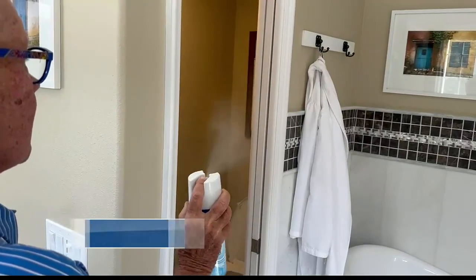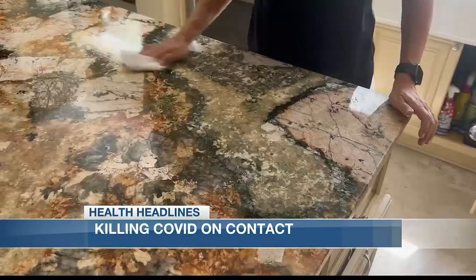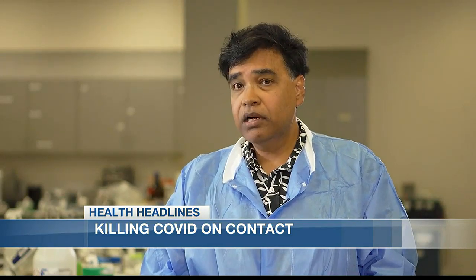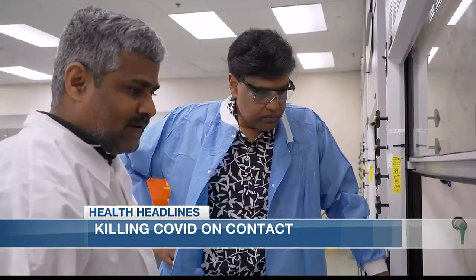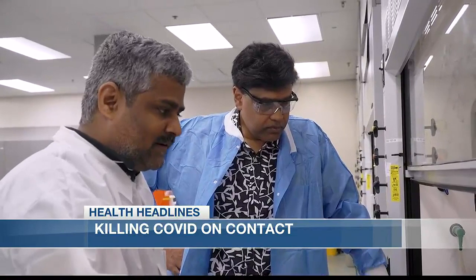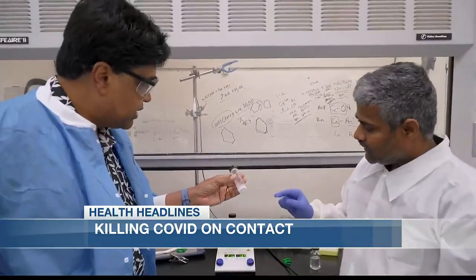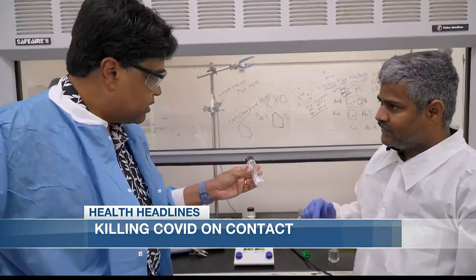We spent months and months spraying and cleaning every single surface and handle we could find. COVID created a lot of problems for humanity, but it also created a lot of opportunities. A team of UCF researchers stepped up to the challenge and created a nano-based disinfectant that can kill several viruses, including COVID-19.